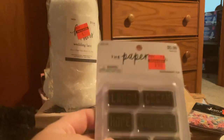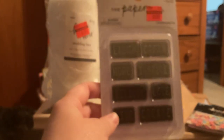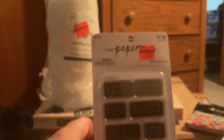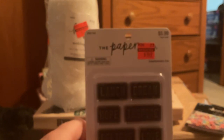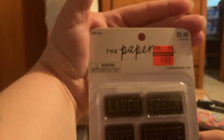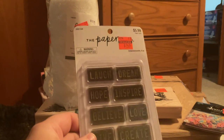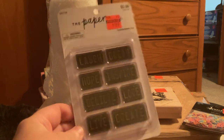And then from the Paper Studio, I found these — they look like license plates. Regular price $5.99, I paid $1.49 for them. They say: laugh, dream, hope, inspire, believe, love, live, create. I'm sorry about the camera not focusing — I can't wait to get in my room and start recording there again.